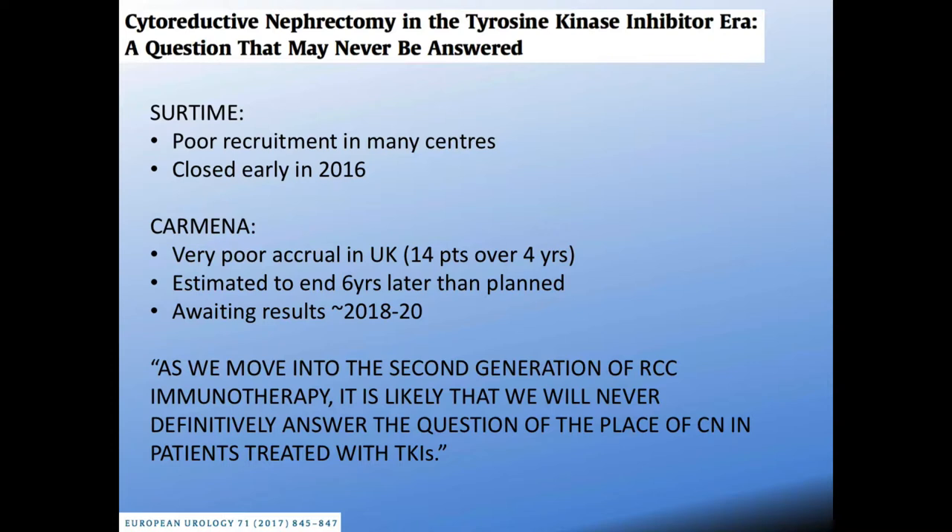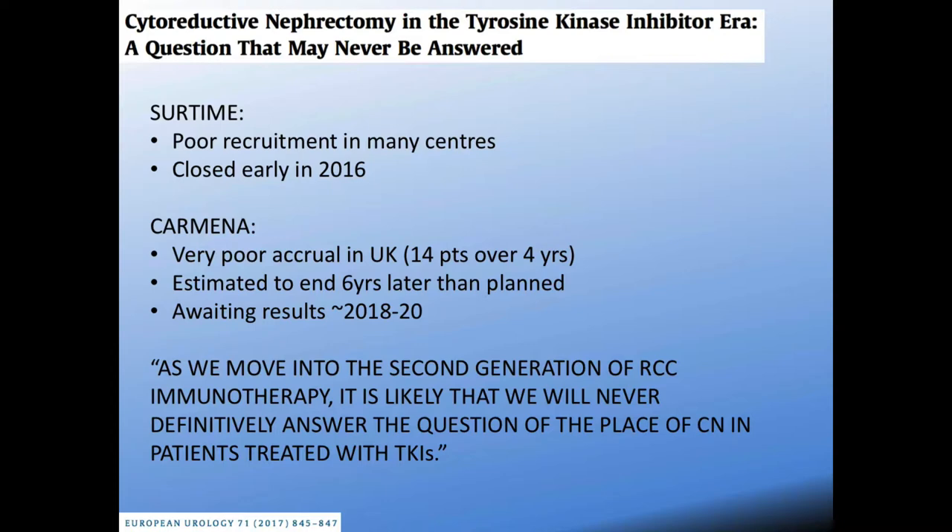An editorial piece noted that as we're moving out of this generation into the second generation of RCC immunotherapy, this might be a question that never gets answered. The question then remains: in this new immunotherapy generation, what is the role of cytoreductive nephrectomy, and how is it best incorporated into the armamentarium of systemic agents?